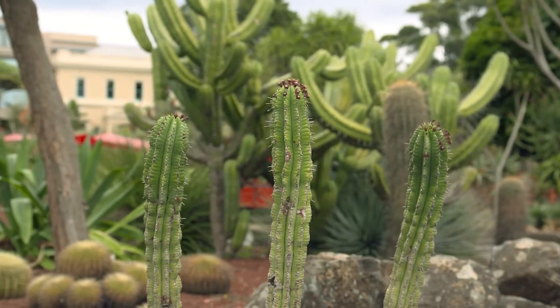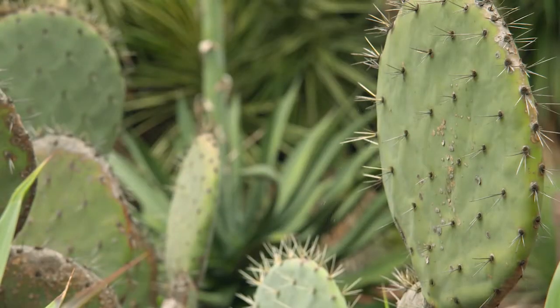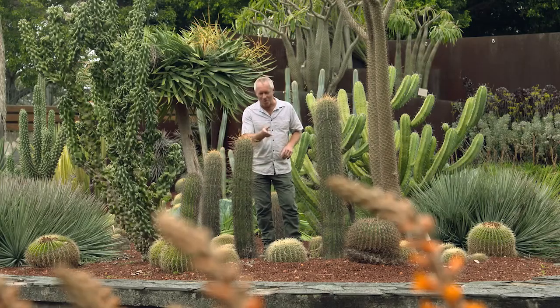Cacti and succulents also make really interesting gifts. If you want to liven up Mother's Day, what about one of these echinocactus, commonly known as the golden barrel cactus or mother-in-law's cushion?